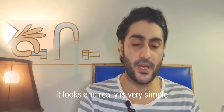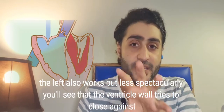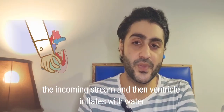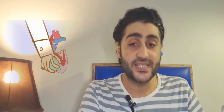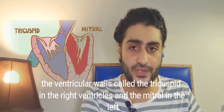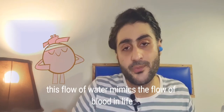It looks — and really is — very simple. If you run water into the right ventricle from a tap, the left also works but less spectacularly. You'll see that the ventricular valve tries to close against the incoming stream, then the ventricle inflates with water. Squeeze the ventricle and a stream of water shoots out of the pulmonary artery. The ventricular valves — called the tricuspid in the right ventricle and the mitral in the left — can be seen through the clear water opening and closing like parachutes.